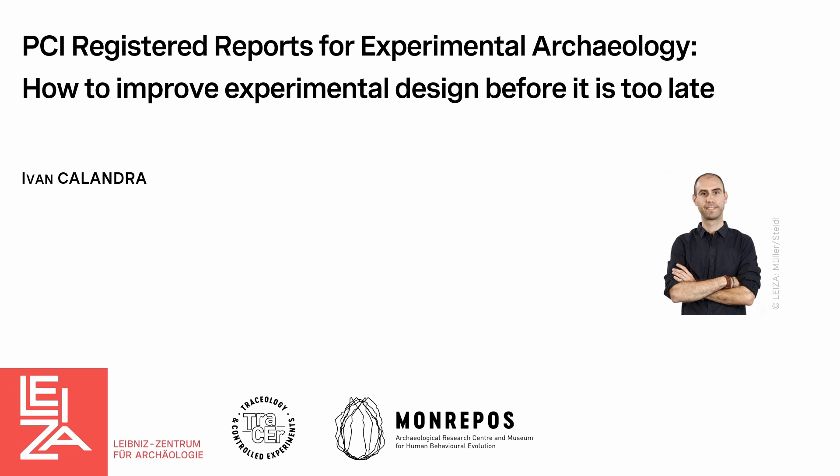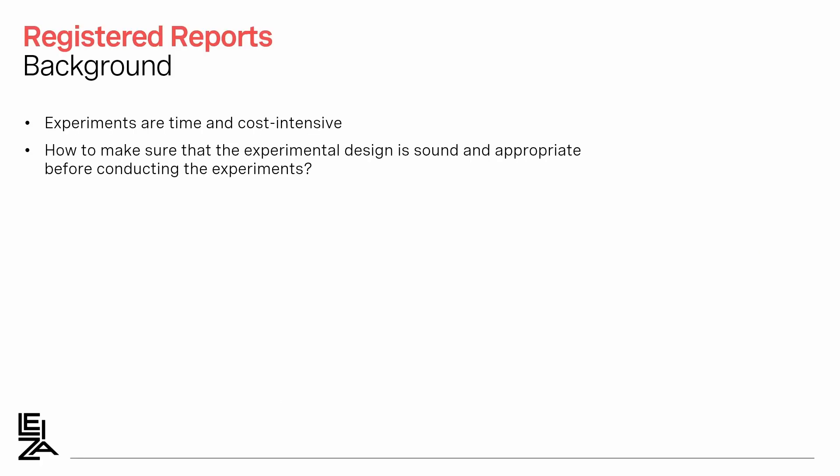Hello everyone, I'm Ivan Calendray and I'm a recommender, which is similar to editor, at PCI Registered Reports, and I will try to convince you that this journal could be very useful for experimental archaeology. You all know experiments are time and cost intensive, so it would be interesting and important to make sure that the experimental design is sound and appropriate before conducting the experiments, but how do we do that?